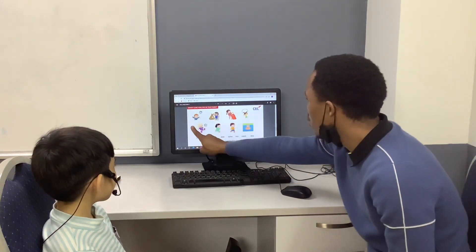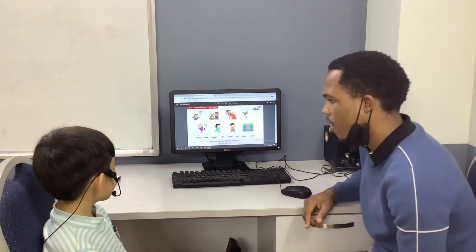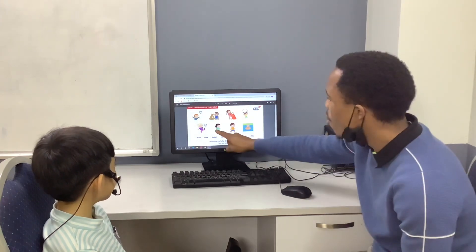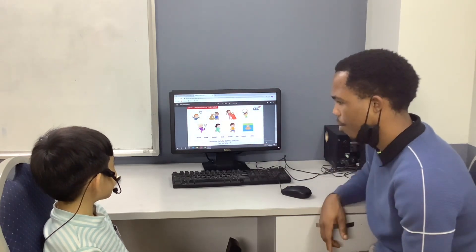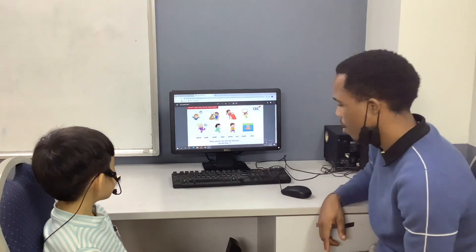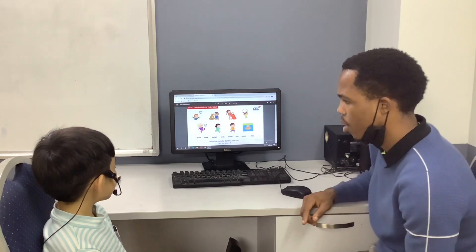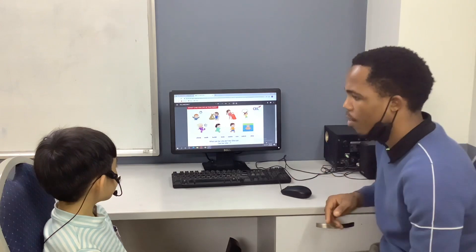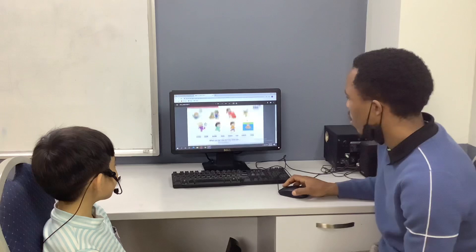Tell me, can you kick? Yes, I can. Can you run? Yes, I can. Can you swim? Yes, I can. Can you skip? Yes, I can. Can you walk? Yes, I can. All right, let's move on.